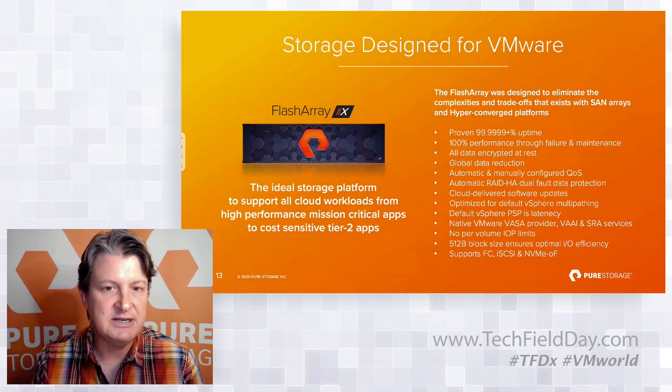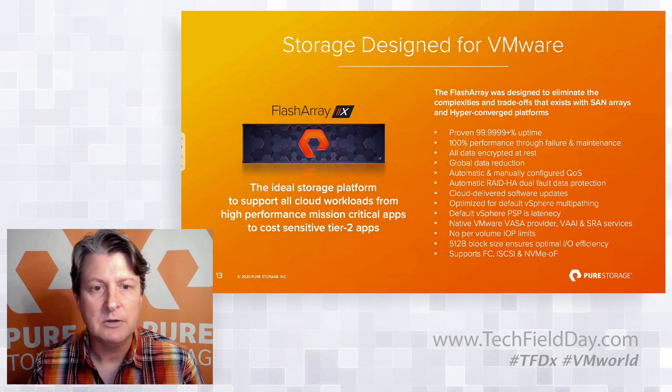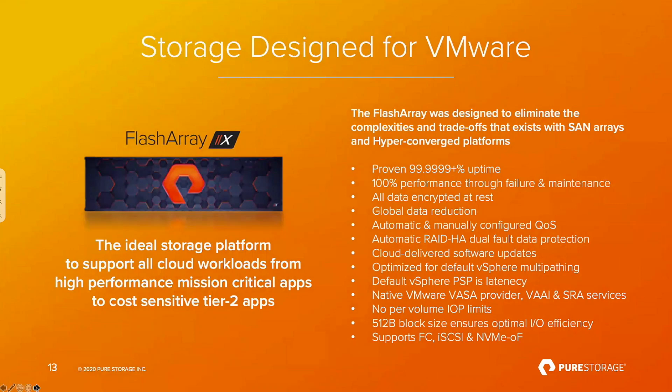All of our data services features are on by default — all data is reduced, all data is encrypted, and we have automatic QoS. We deliver consistent performance through failure and maintenance as part of the architectural design of the array. Additionally, there are VMware-specific design elements: the FlashArray is designed for default vSphere multipathing using the latency profile within the PSP. Our VASA provider, VAAI integration, and SRA services are all built into the array — no external applications required. We have no per-volume IOP limits and no misaligned I/O because all data is written to a 512-byte block size.